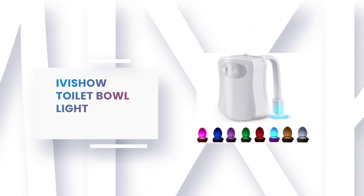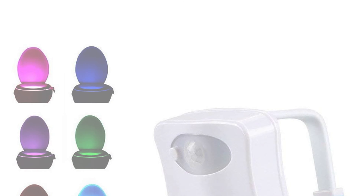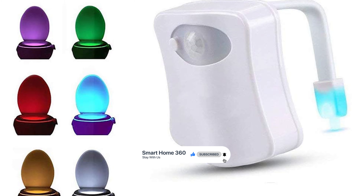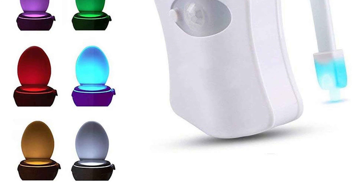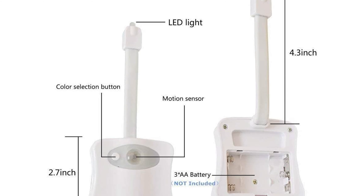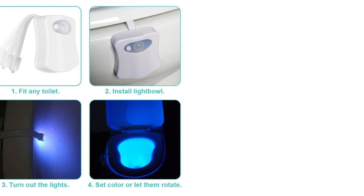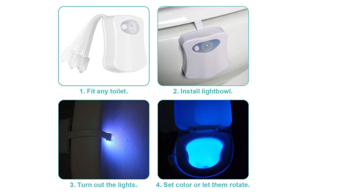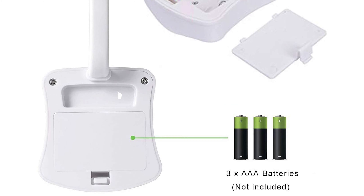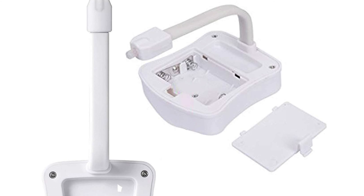Number 10: Ivyshow Toilet Bowl Light. Are you still worrying about stumbling and making a mess in the bathroom at midnight? The Ivyshow toilet bowl light will help you solve that problem. Its built-in infrared motion sensor detects body heat upon entry and shuts off upon exit. The advanced light detection sensor ensures the toilet light does not come on during daytime or while the bathroom light is on. The flexible arm fits any toilet in seconds — just bend the arm inside the toilet bowl and stick the light outside.